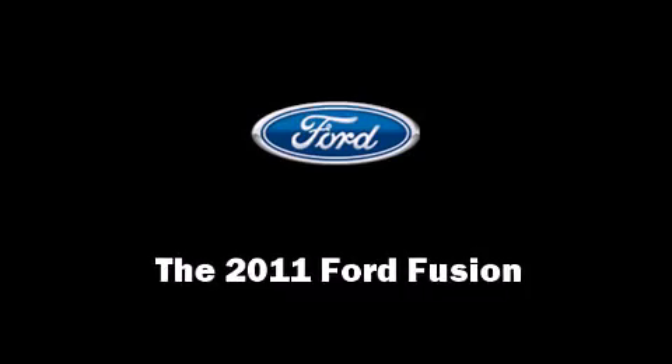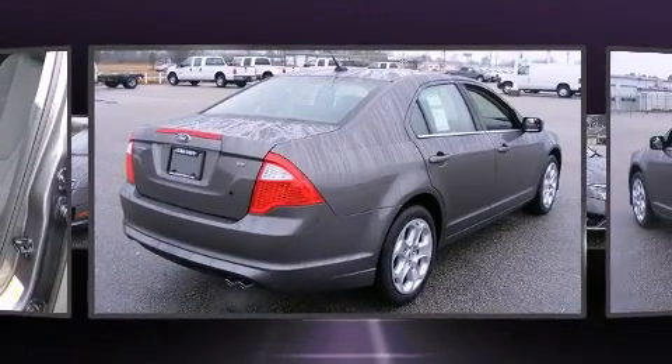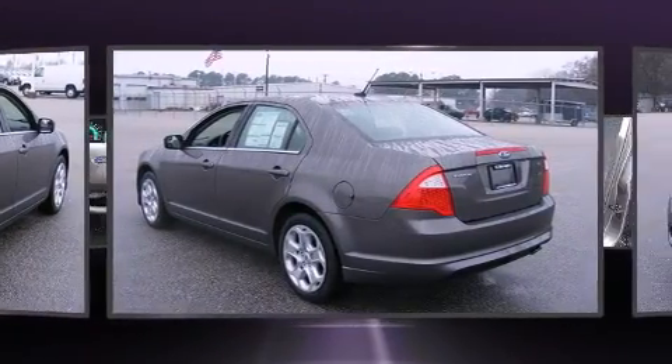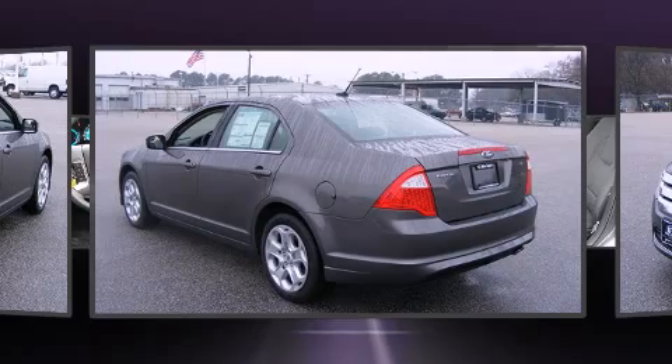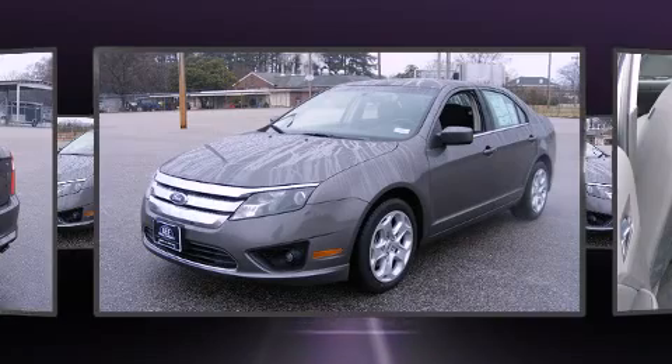Treat yourself to a test drive in the 2011 Ford Fusion. This four-door, five-passenger sedan is ready to drive off the showroom floor. It features an automatic transmission, front-wheel drive, and a 2.5-liter four-cylinder engine.